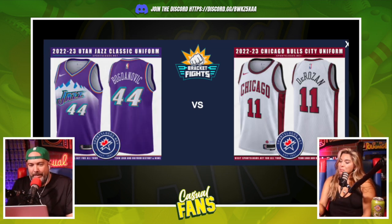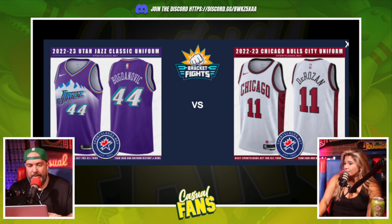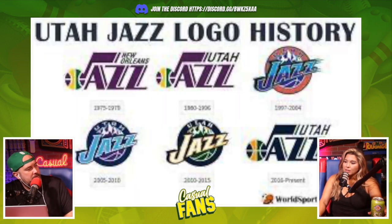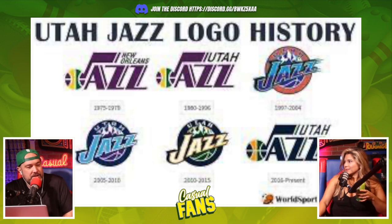Now on to the other side of the bracket — Utah or Chicago? Both are clean. I love the old Jazz uniforms, the inclusion of mountains, even though Jazz has nothing to do with Utah. The Jazz originally were in New Orleans — Jazz music is from New Orleans — and when they moved to Utah they didn't change the name. But they kept it and included the mountains. I'm going with the Jazz.